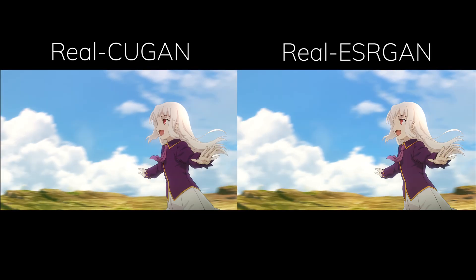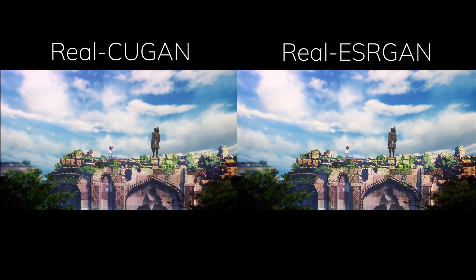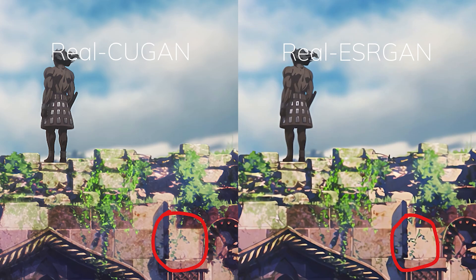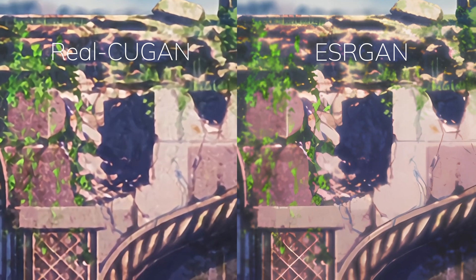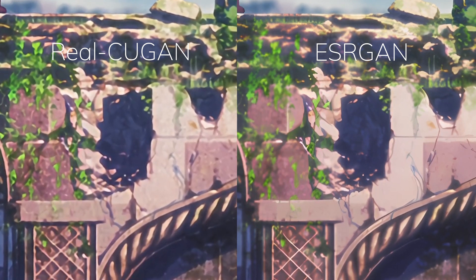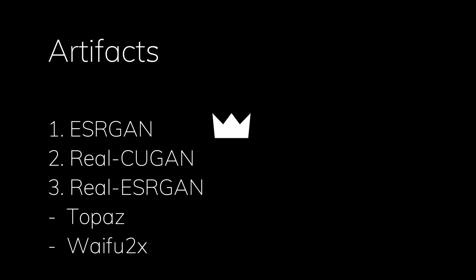Moving on to second place, Real QGAN shows much more normalized colors and is overall less intensive and less upscale strength than Real ESRGAN, which is a good thing because this creates fewer artifacts. But ESRGAN is in first place because of its main focus on being pixel-perfect and not smoothing. This resulted in fewer weird artifacts and supports good clarity while maintaining high quality when it comes to detailed anime scenes. So the winner of the artifact section is ESRGAN.